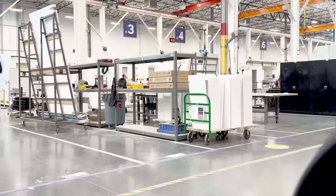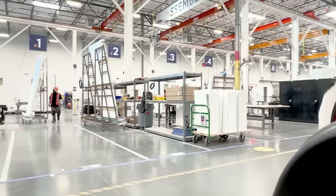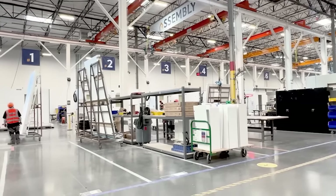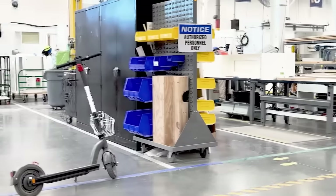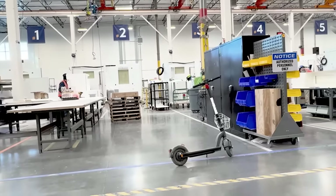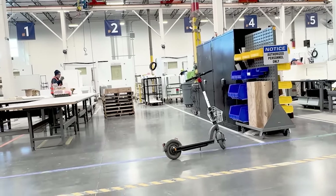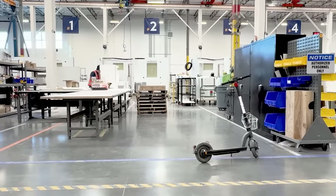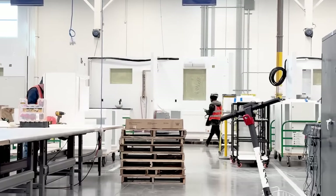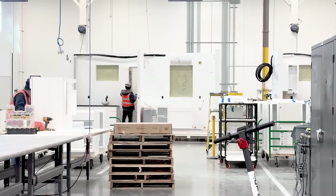This brings us to our assembly stage, which has 11 substations of its own. This is really where the Casita starts to take form and starts to resemble a home. Right here under Station Two, we get a good look at what we call the core of the Casita — kitchen on the right-hand side, bathroom on the left. That's a 30-gallon water heater.